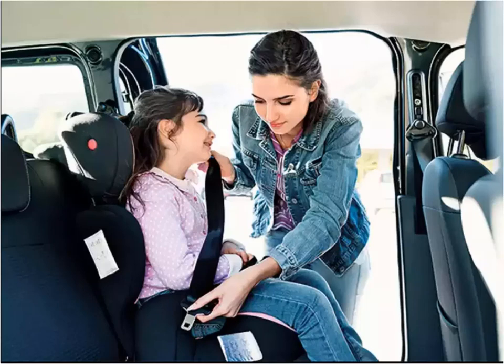Although infants at the age of six months begin to hold their heads up independently, it is not the best time to upgrade from an infant car seat, as this would compromise their safety.